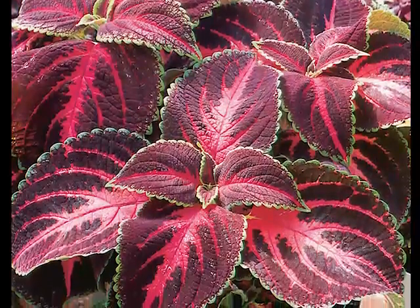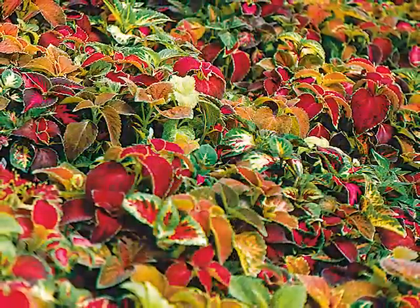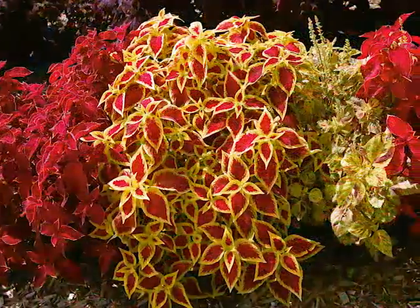Coleus, an old-school plant formerly limited to red and green leaves needing shade, has been refreshed and revived. A multitude of leaf colors, leaf shapes, and many sun-loving varieties now ensure a choice for any garden or container.